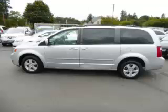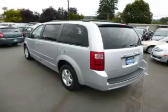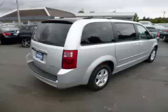This is a 2010 Dodge Grand Caravan. This Dodge has just 54,000 miles and a 3.8-litre V6 engine.